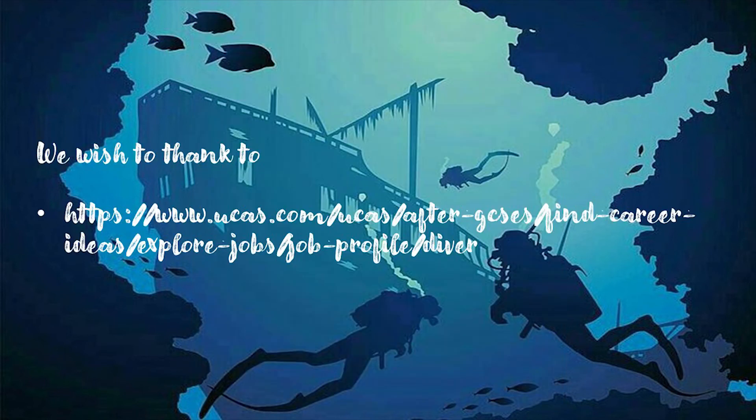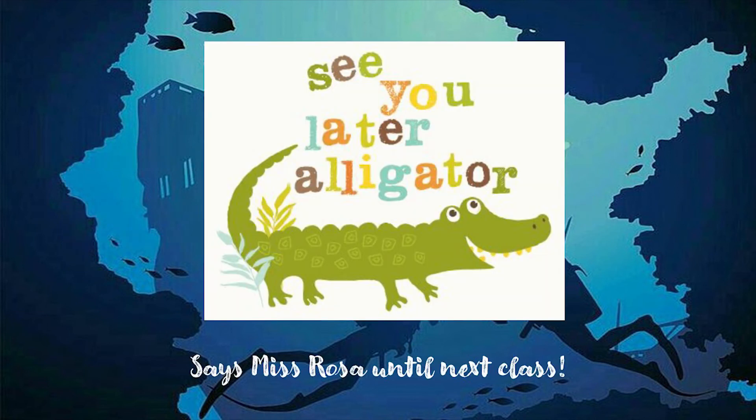We wish to thank UCAS.com for providing the information to make this video possible. So, this is it. See you later, alligators, says Miss Rosa, until next class. Bye-bye!